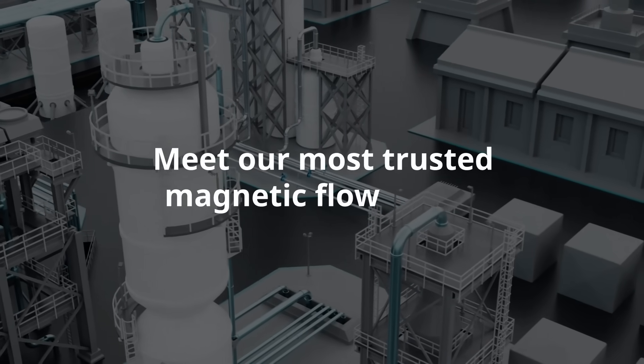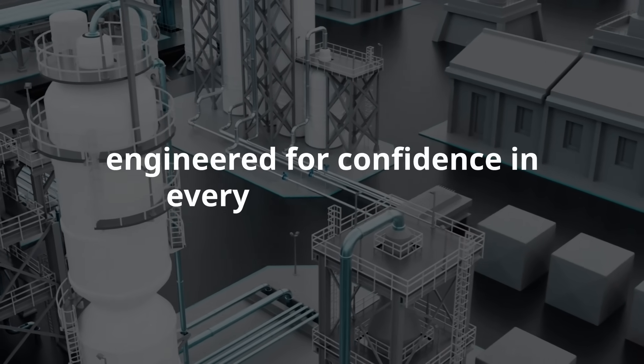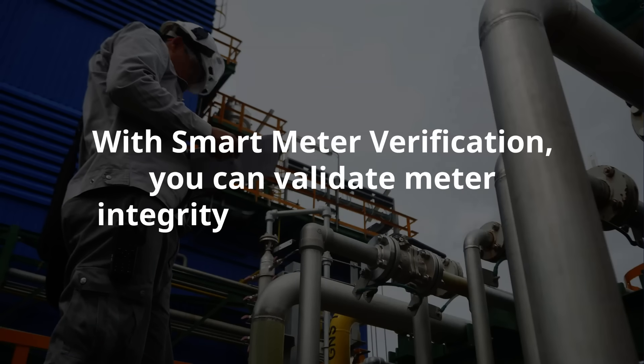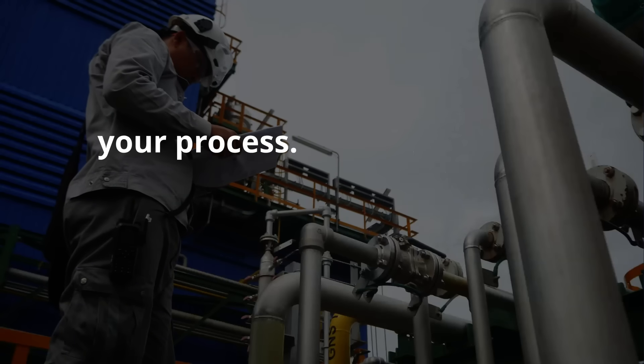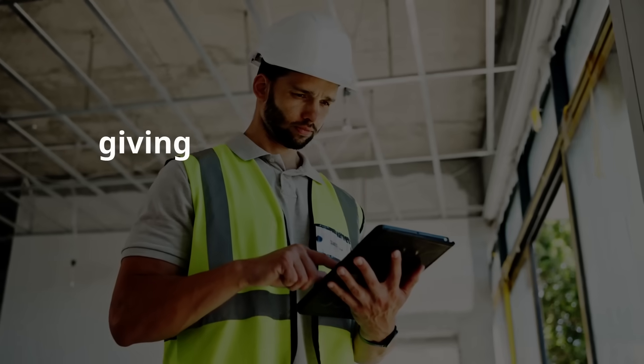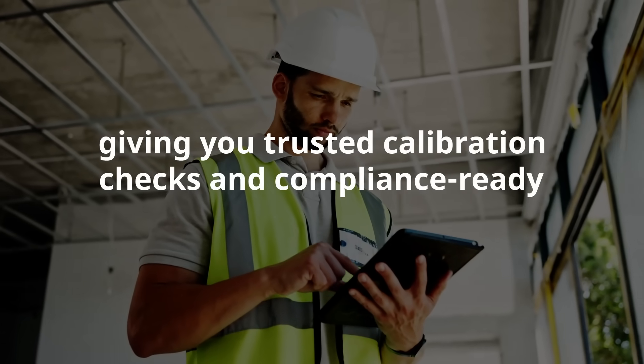Meet our most trusted magnetic flow meter, engineered for confidence in every measurement. With smart meter verification, you can validate meter integrity without interrupting your process — in place, online, and fast — giving you trusted calibration checks and compliance-ready reports.